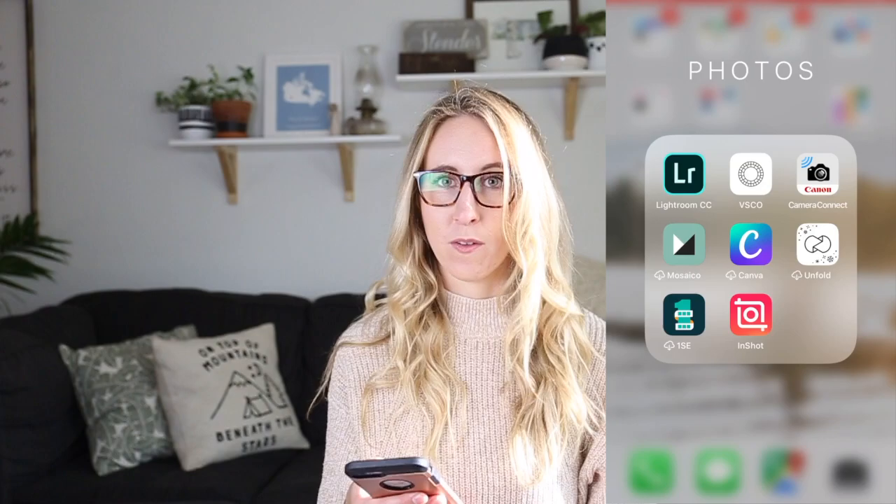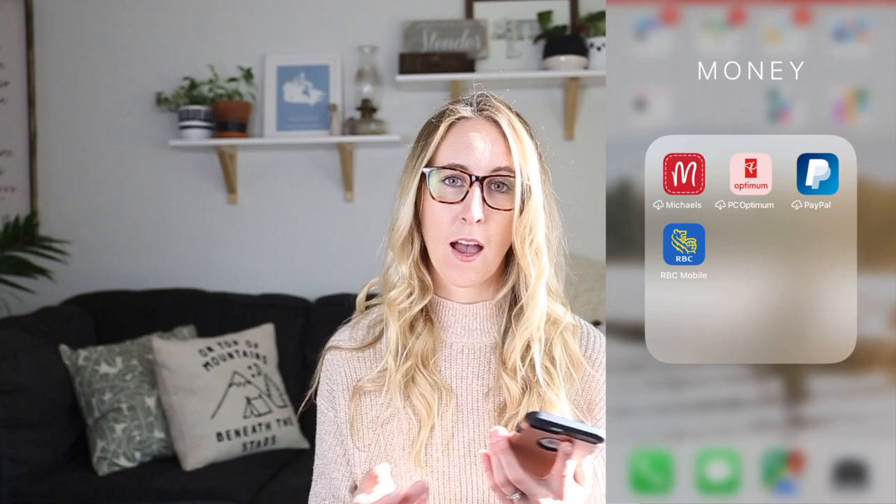I have a couple of money and store-related apps. I don't use these very often but I like to have the Michaels app on my phone in case I'm there and want to download a coupon. Under Health I have a period tracker, the Health app, and Think Dirty — an app where you can scan products at the grocery store and see how clean the ingredients are. It's really helpful if you're just starting to get into the non-toxic lifestyle.